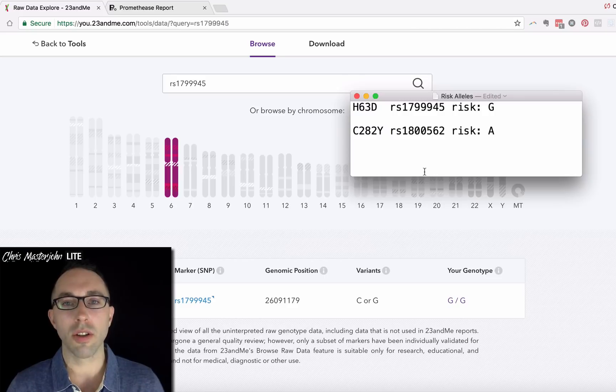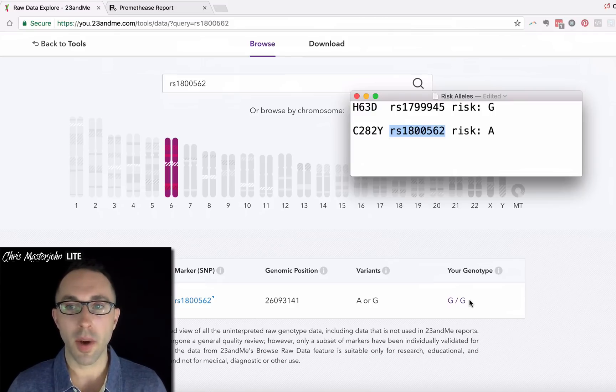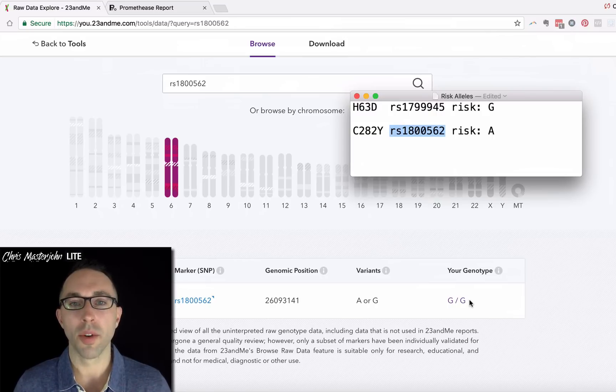The next thing we can do is look at C282Y, which is the more severe form of this problem. Copy and paste the RS number. If you have GG here, that's actually a good thing — I don't have the C282Y mutation, which is the most severe form. If you have one A, then you have a problem you should be looking at. If you have two, it's very serious.